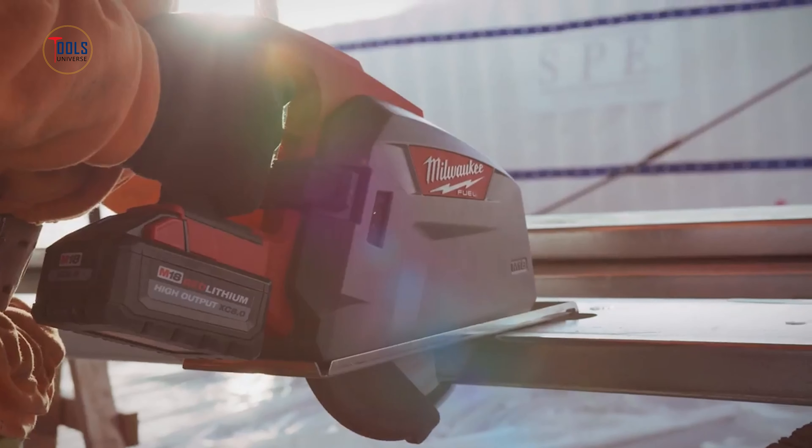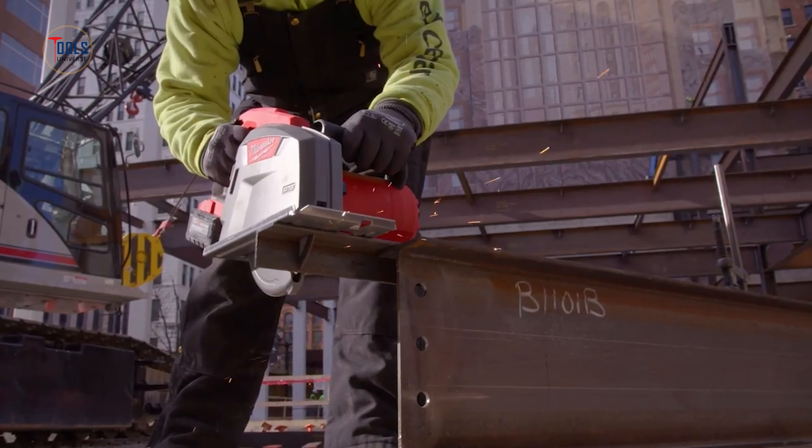The M18 Fuel 8-inch saw is the leader in power, speed, and reliability for metal cutting tools.